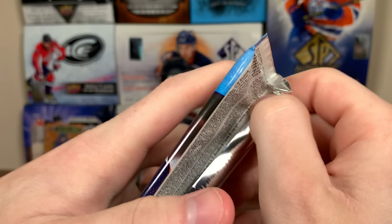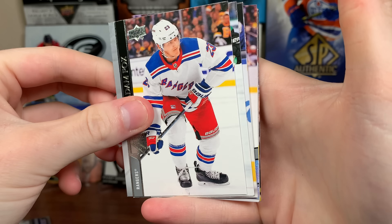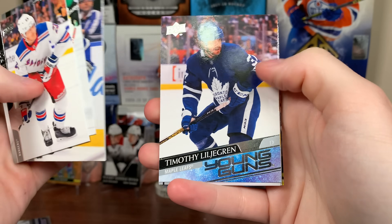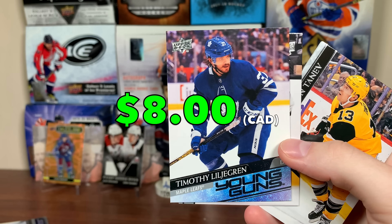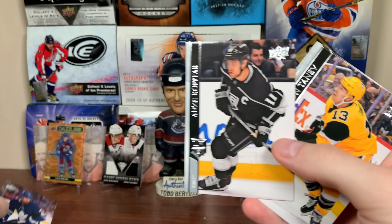Now let's do 2021 Series 1. This is a retail pack — Young Guns are still 1 in 4, but hey, we got Young Guns that might be decent here. It's Timothy Liljagren. There you go — Timothy Liljagren Young Guns, had great progression this year, definitely top-4 upside there. And more base.